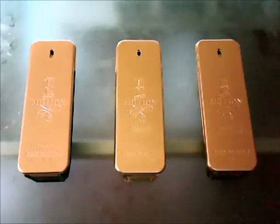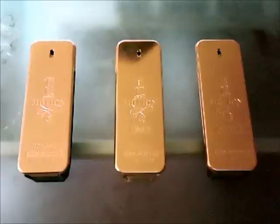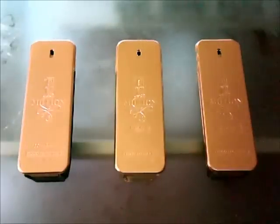Hey guys, LikeCels here with another Versus video. Today's going to be a special video — we're going to be doing the pack of a barnhouse, and we're going to be doing three instead of two. Triple Versus. These are the three 1 Million: the original 1 Million and the flankers. We're going to be discussing which one I think is the best out of the bunch.